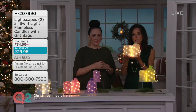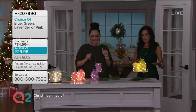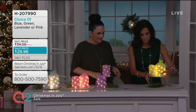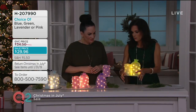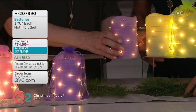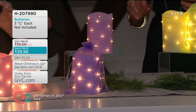We're saying goodbye now to our ivories — those are gone. We have the green, that beautiful green. And the purple. We have the blush. I love the green and the purple together as well. And the blue. Two of these for $29.96.